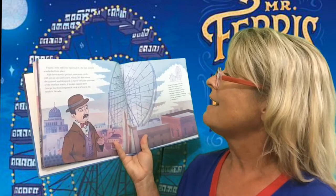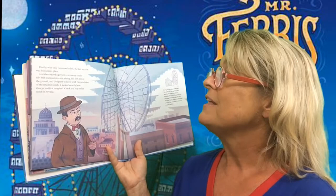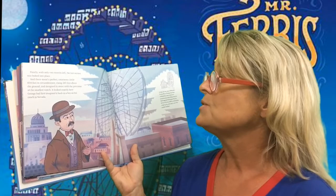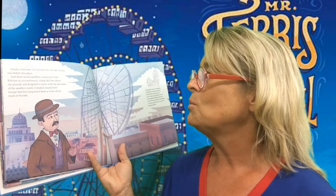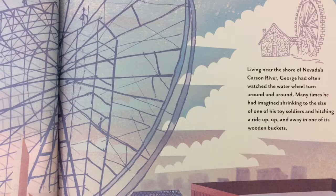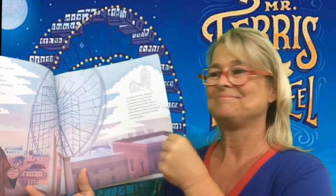Finally, with only two months left, the last section was bolted into place and there stood a perfect, enormous circle — 834 feet in circumference, rising 265 feet above the ground, and designed to move with the precision of the smallest watch. It looked exactly how George had first imagined it back as a boy on his ranch in Nevada. Living near the shore of Nevada's Carson River, George had often watched the water wheel turn around and round. Many times, he had imagined shrinking to the size of one of his toy soldiers and hitching a ride up, up, and away in one of its wooden buckets. That's where George got the idea for the Ferris wheel.